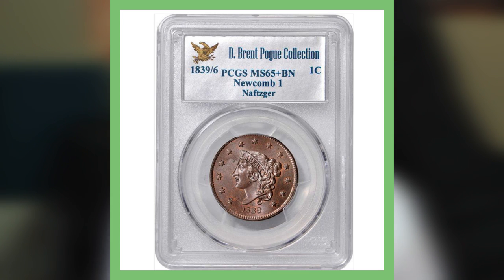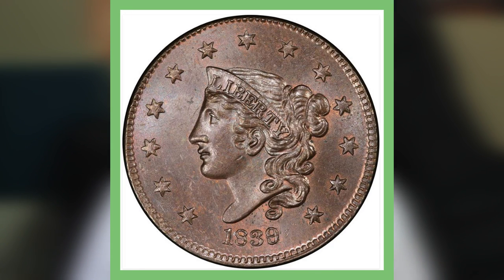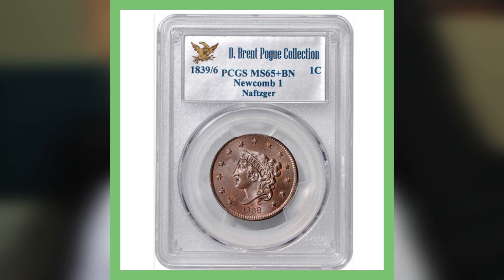And the holy grail of this video — the reason you probably clicked on it — has an auction record price of over $376,000. This coin is the 1839 over 6, meaning the nine in 1839 is overlaying a six, making it a mint error. This is graded by PCGS at Mint State 65, and it sold for over $376,000.